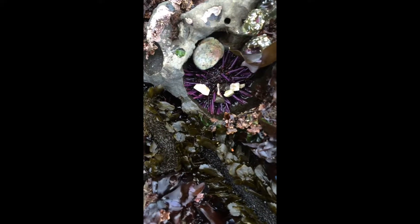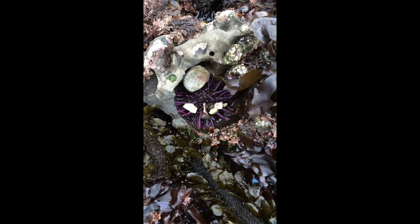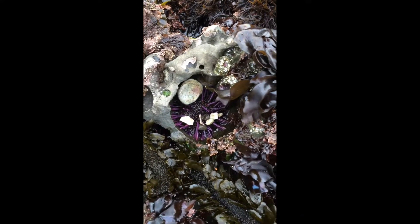So this here, inside this little hole, is a sea urchin — it's a purple sea urchin. And it holds onto that hole with its little sticky tube feet, so it's able to stay in there and also clings onto other little rocks and stuff.